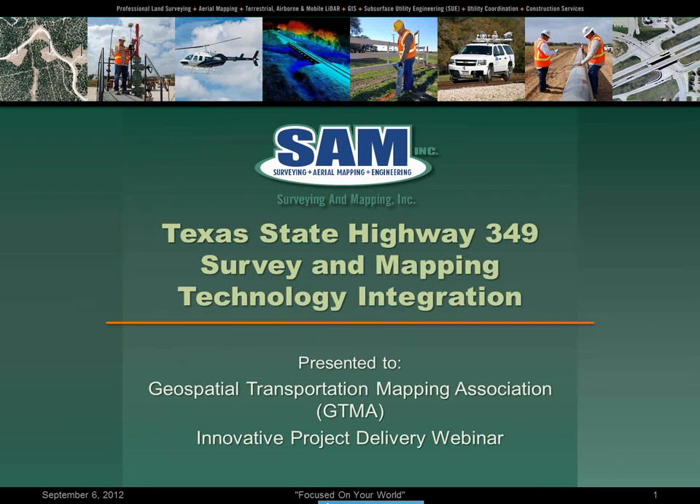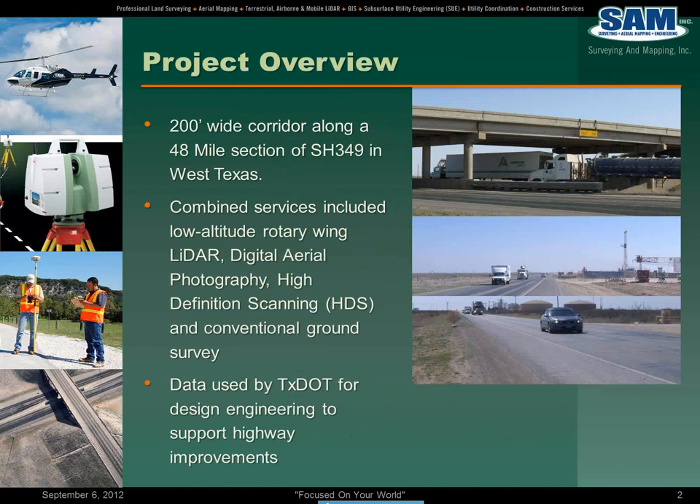Thanks again guys. Today I'm going to be talking to you about a project that we did — an airborne model project that we did for the Texas Department of Transportation. This project is State Highway 349 and it's located out in West Texas.